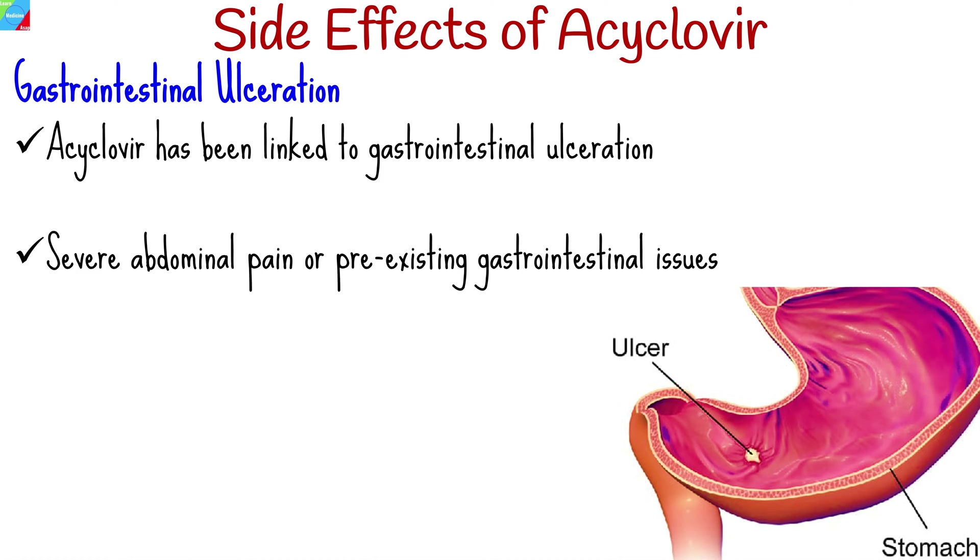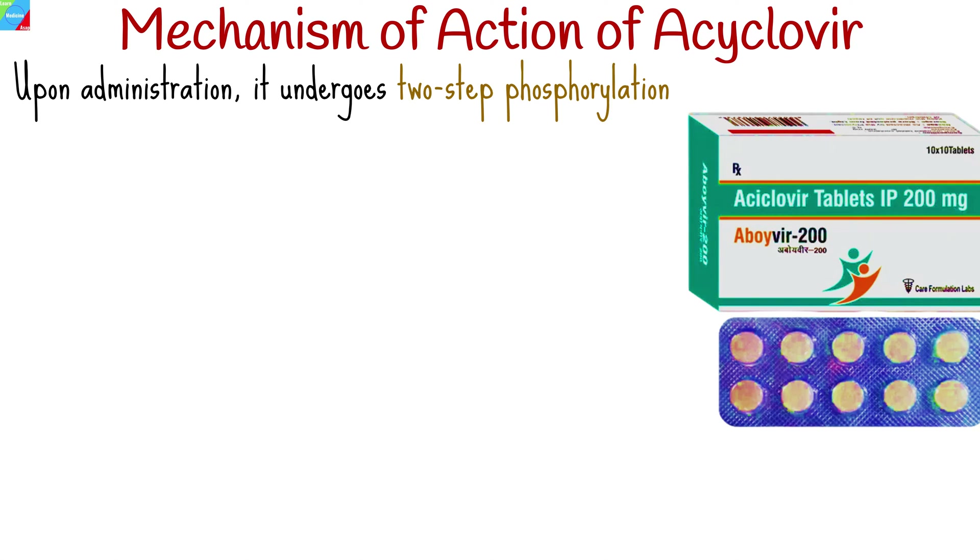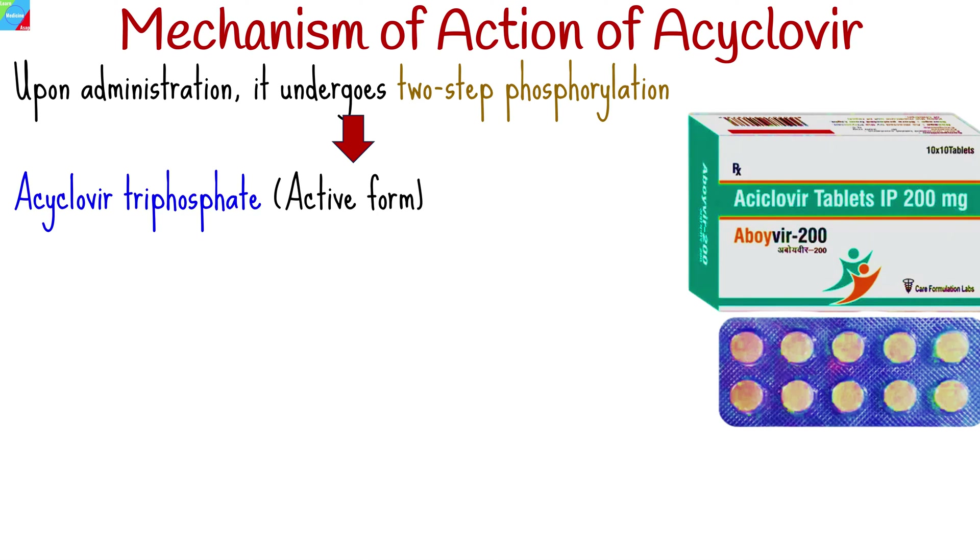Immediate medical attention is required for severe abdominal pain or pre-existing gastrointestinal issues. Acaclavir's effectiveness against herpesvirus infections stems from its precise mechanism. Upon administration, it undergoes two-step phosphorylation, culminating in the active form, acaclavir triphosphate.